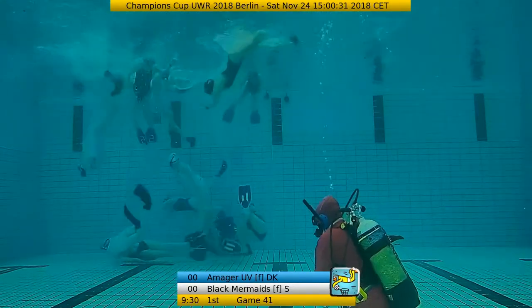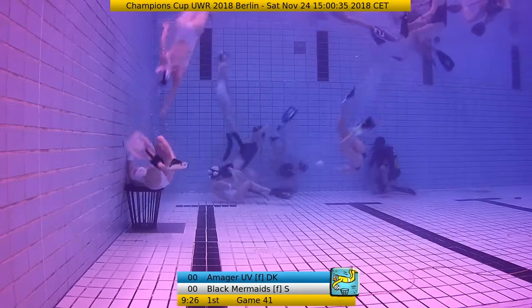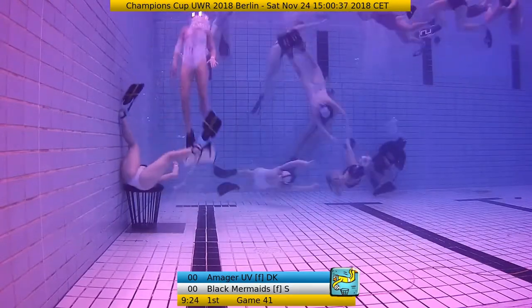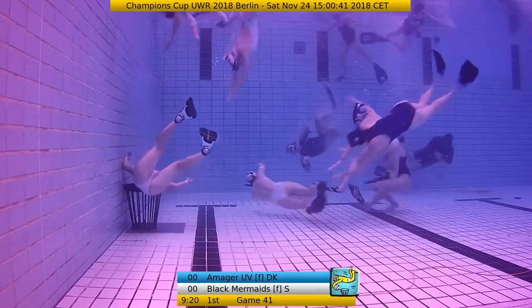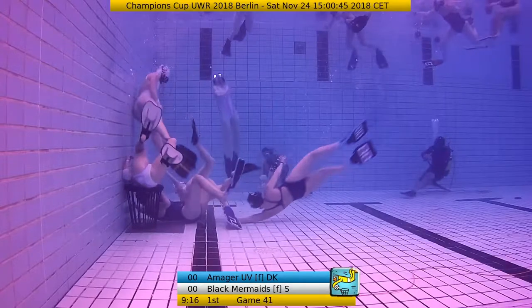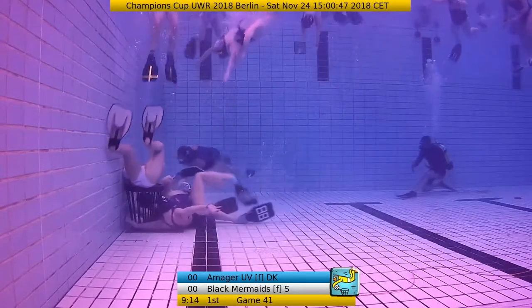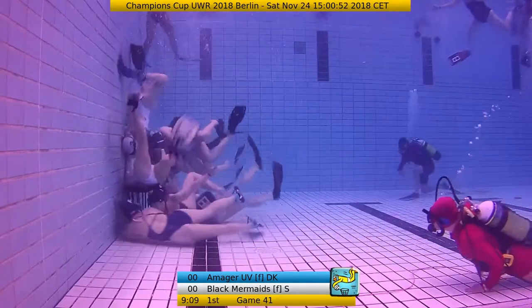No real attacks on the goal yet. We see that the Danish girls are playing really nice as a team — they are passing the ball over and over, keeping the ball within the team. The Swedish girls are allowing them to browse around, and now the goal is surrounded with Danish girls.